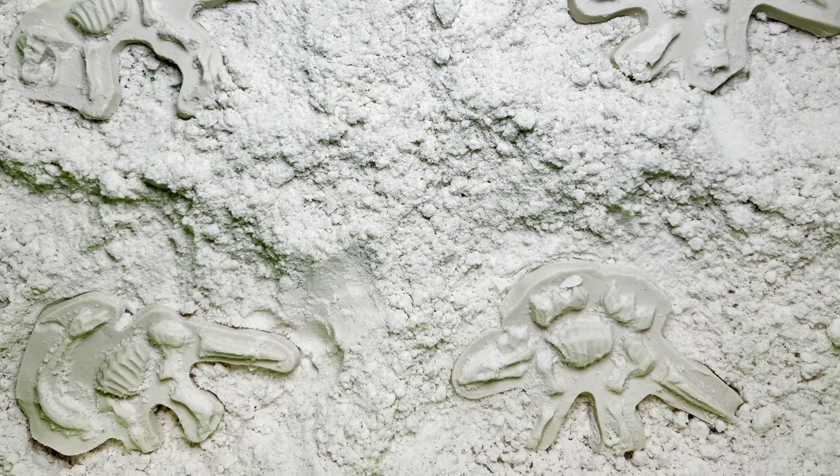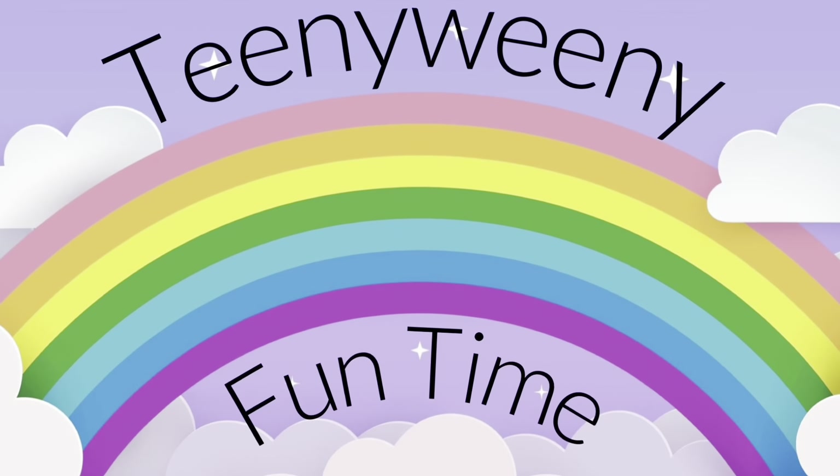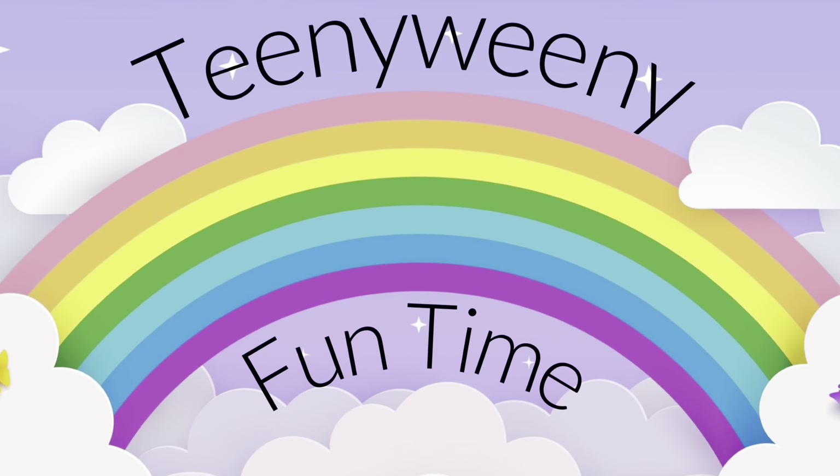That was so much fun pretending to be a paleontologist. Thanks for watching Teeny Weeny Fun Time. Click like and subscribe.